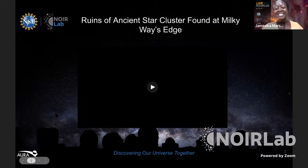Because Gemini is located in both the northern and southern hemispheres, we're able to observe the entire night sky. Now for our science highlight today: the ruins of an ancient star cluster found at the Milky Way's edge, which is the topic of today's presentation. This will give us background on what our guests are going to be speaking about.